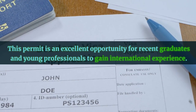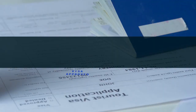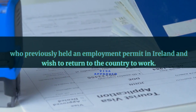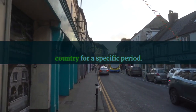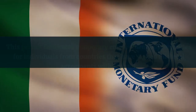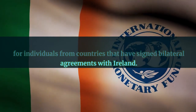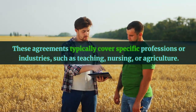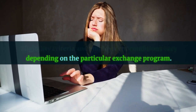The Internship Employment Permit is an excellent opportunity for recent graduates and young professionals to gain international experience. The Reactivation Employment Permit is aimed at individuals who previously held an employment permit in Ireland and wish to return to the country to work. You must have been legally employed in Ireland and left the country for a specific period. The Exchange Agreement Employment Permit facilitates temporary employment for individuals from countries with bilateral agreements with Ireland, typically covering specific professions such as teaching, nursing, or agriculture. Eligibility criteria and employment conditions vary depending on the particular exchange program.